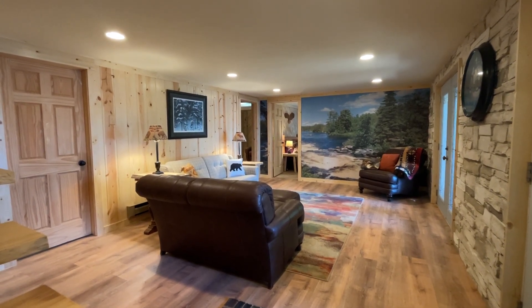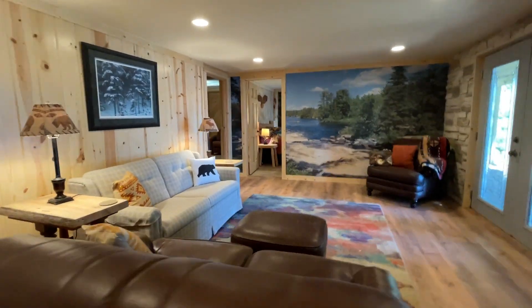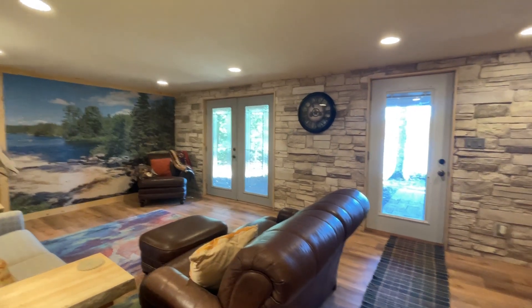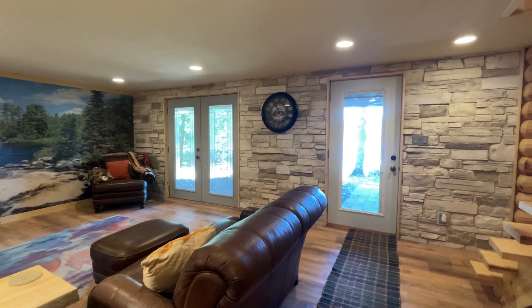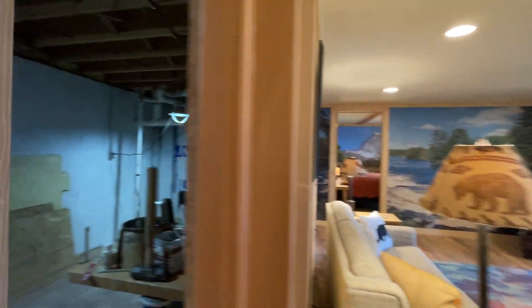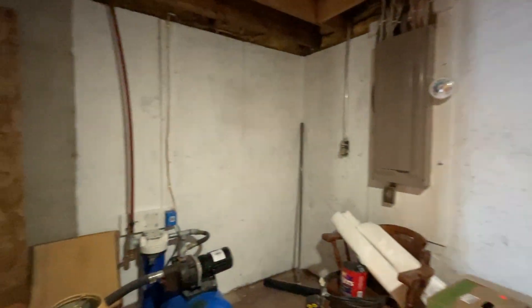Family room or rec room, walk-out with two door options. This is going to bring us into storage and utilities.